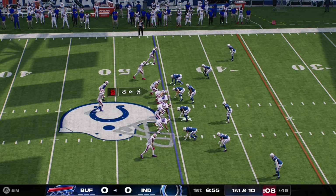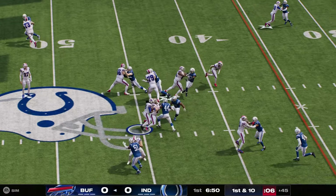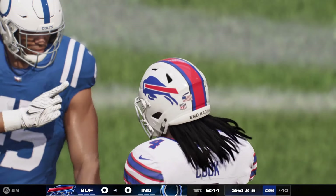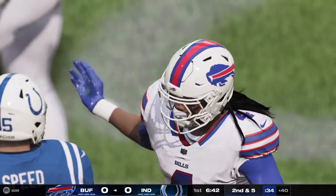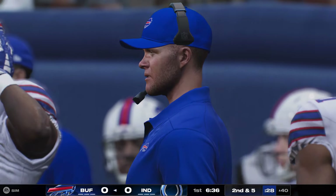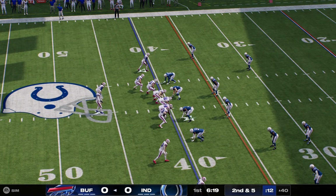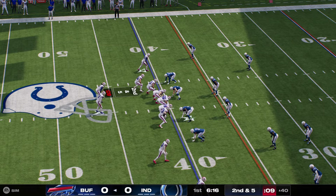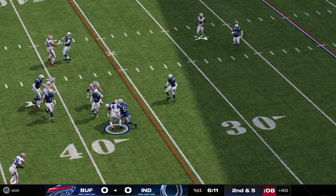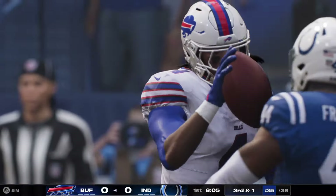Here's first and ten. He'll keep it on the ground with Cook. Once again, it's Cook. And he'll manage to pick up about four. Julian Blackman comes up from the safety spot to bring him down.